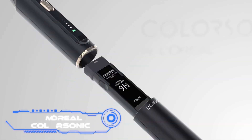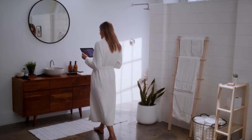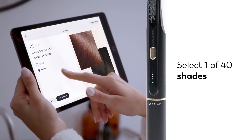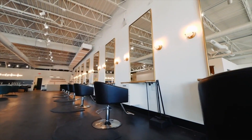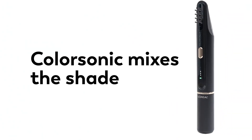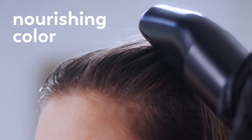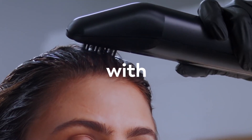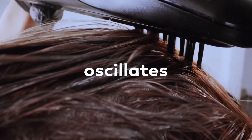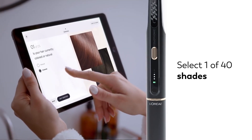L'Oreal ColorSonic. French specialists have developed a revolutionary new hair coloring method. You won't even have to travel outside of your house for this process anymore. After selecting the color you desire through specialized software and waiting for the dye to be ready, you should gently pass the device through your hair and you will finish the coloring process. You only need to wait for around 30 minutes and then wash out the remaining dye. The specialized brush can make up to 300 movements per minute, ensuring consistent coloring from the roots to the ends. Cartridges that you can swap out allow you to preserve preferred color combinations, and the program gives you access to a total of 40 distinct tones. Sales are anticipated to begin in 2023.